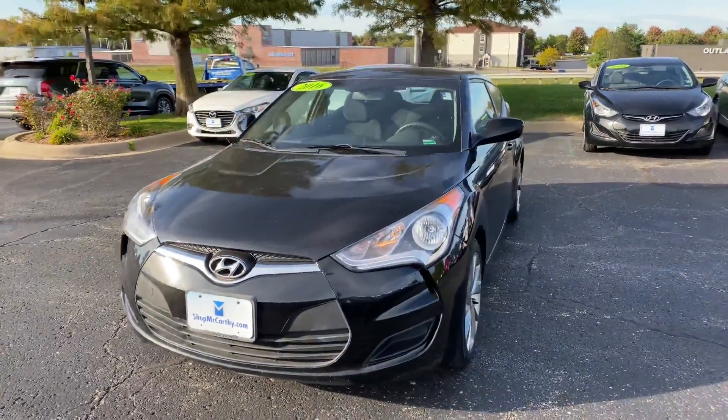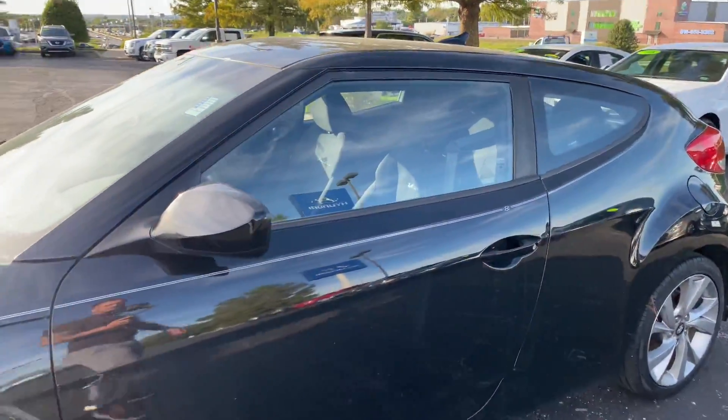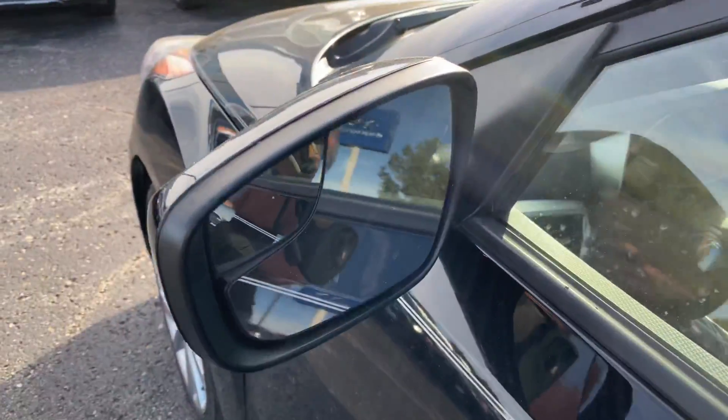Inside, we're going to be seeing a nice black cloth interior with some sporty bolstered seats. Check out the nice pinstripe on here too, brought to you by Hyundai.